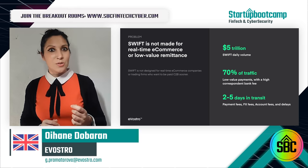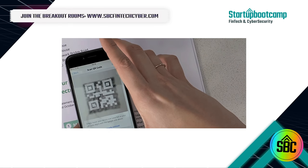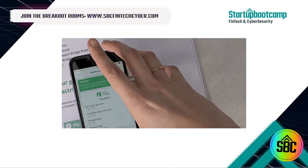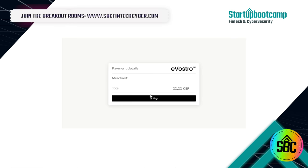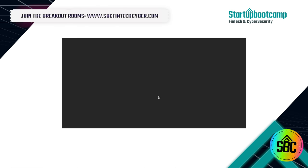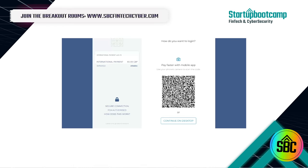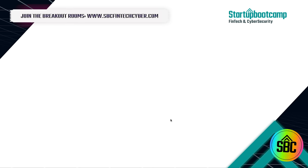So, let's see how it works. We've received an e-commerce invoice from an overseas merchant. We can use the reader in the Evostro app to activate the QR code in the invoice, and the code then launches open banking to make the payment. All your accounts are aggregated in our e-wallet, so you can choose which account you want to use to pay. Your bank will then take you through security and ask for two-step verification.